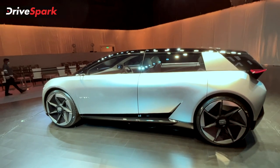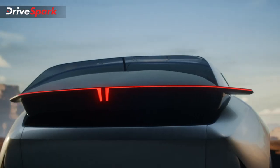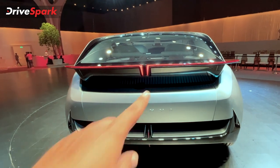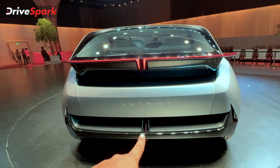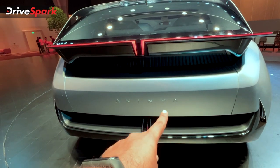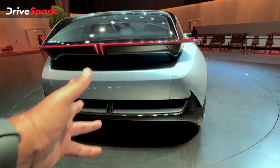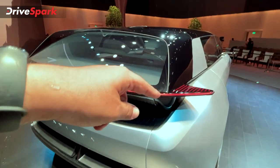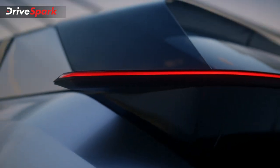This is a concept and production version. Here you can see the rare design element — especially with the Tata logo tail lamp. There is the Tata logo shape and the third stop lamp. There is a name here and a diffuser type for aerodynamic efficiency. Here you can see the tail lamp.